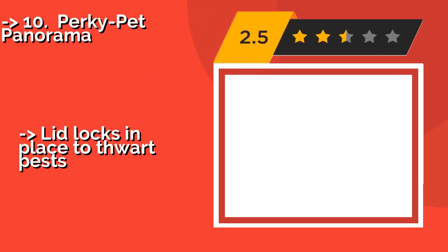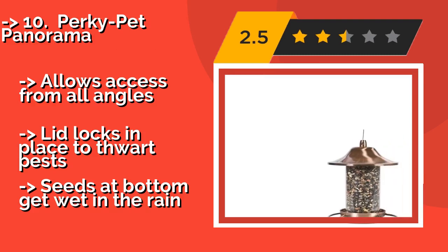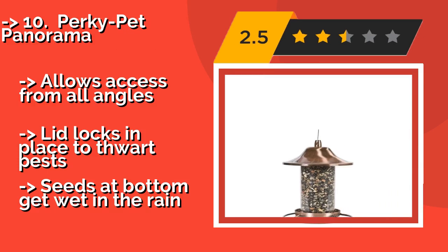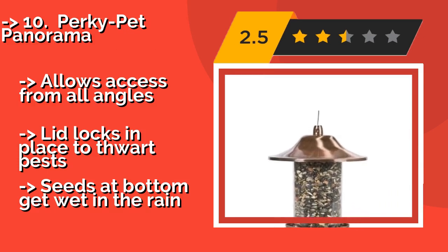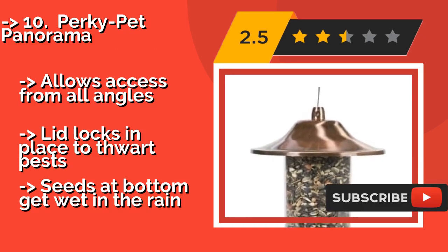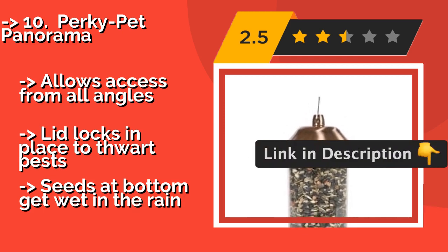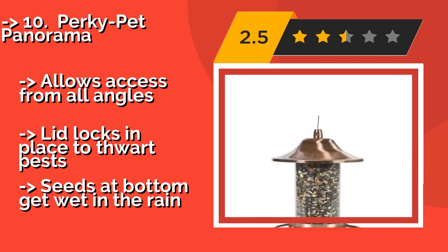The Perky Pet Panorama, around $24, is a low-priced but reliable option for the home of a budding ornithologist who prefers not to shell out cash for a fancy model. It can be used with all seed types and holds up to 2 pounds of feed, eliminating the need for frequent refills. It allows access from all angles and the lid locks in place to deter pests. But, seeds at the bottom get wet in the rain.